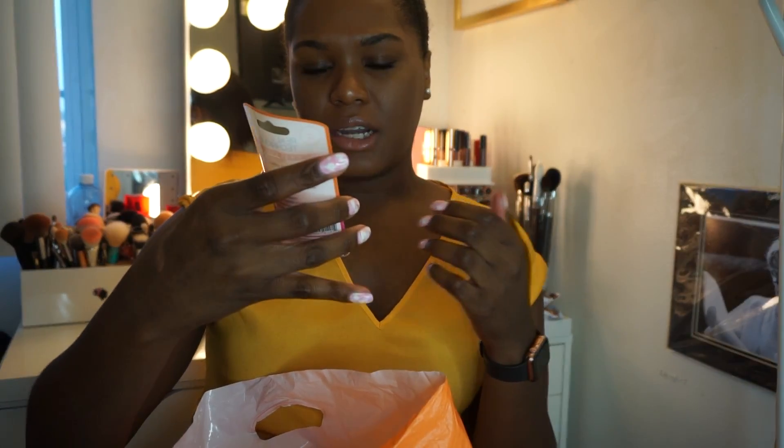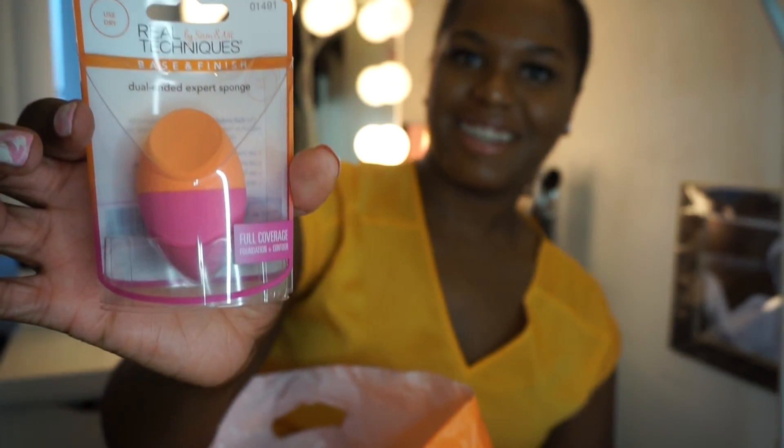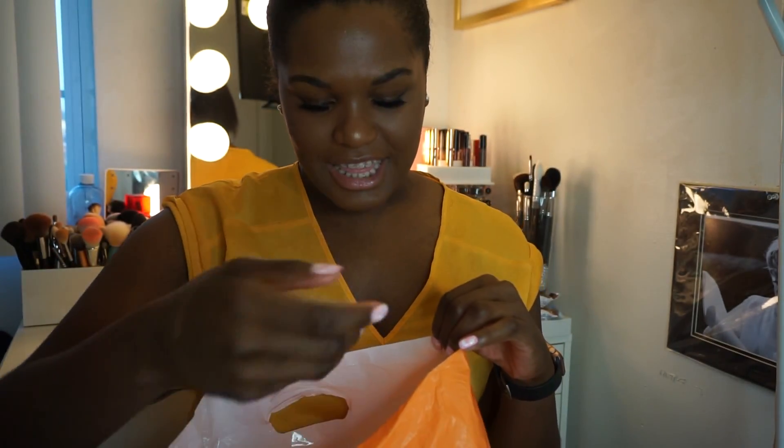I also got another Real Techniques sponge — the dual-ended expert sponge. It says full coverage foundation plus contour. I got it because it was multi-ended and I thought it was pink, and pink is my favorite color, so I had to get it. It was like six dollars. I'll link everything in the description box below with prices just in case you want to buy.